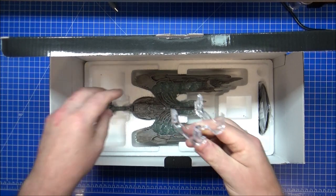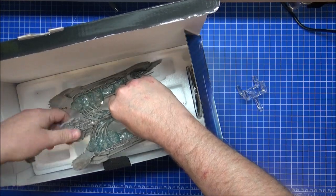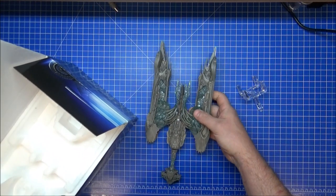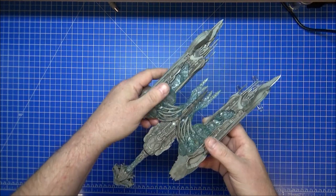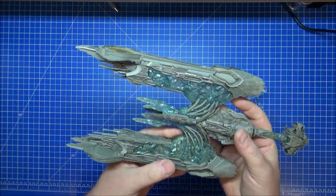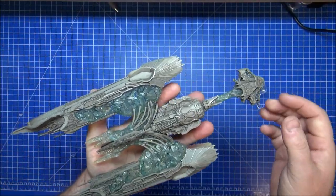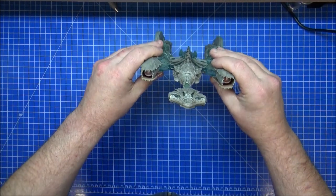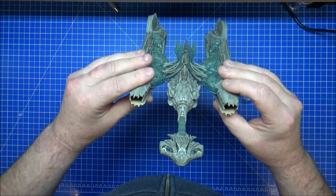The last Discovery model I got from Eagle Moss was the second tardigrade, and I'm not happy with that one because it has a toe missing — I can't even find the toe in the box. Anyway, this sarcophagus ship feels heavy but in the wrong places. It's a peculiar feel.